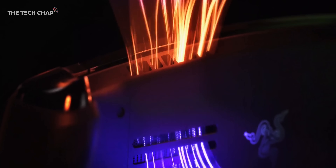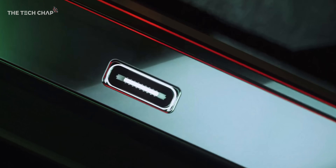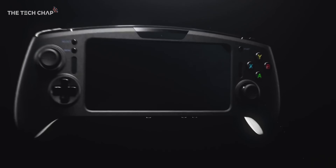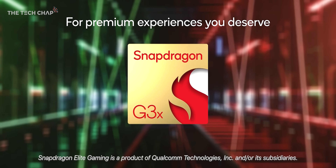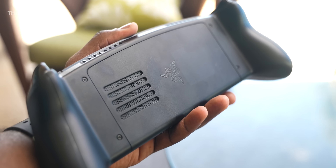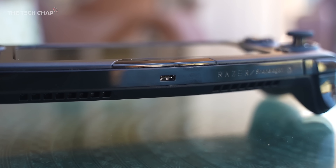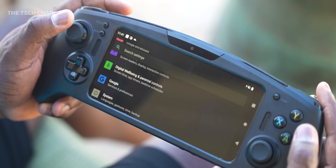We also get advanced cooling, haptic feedback, two front-facing speakers built in with support for Snapdragon Sound. There's also a 1080p webcam upfront if you want to do some streaming, and you can dock it with your TV or monitor via the USB-C which supports DisplayPort — then you can game in up to full 4K 144Hz HDR. It's powered by the new Snapdragon G3X Gen 1 platform, with a healthy 6,000mAh battery, WiFi 6E and 5G built in for streaming on the go, and the graphics drivers can be regularly updated so we'll keep getting optimizations for games over time.